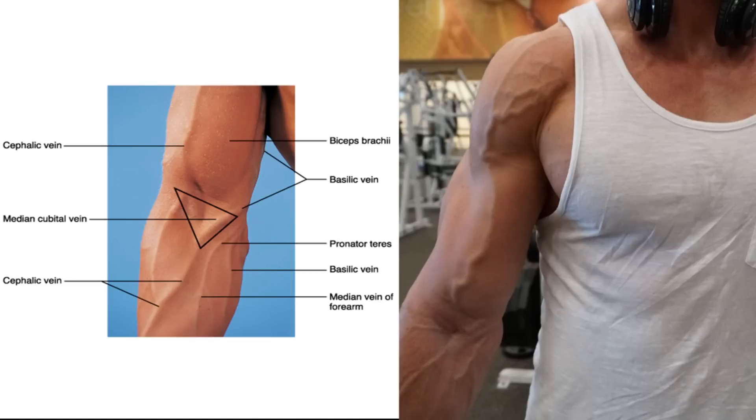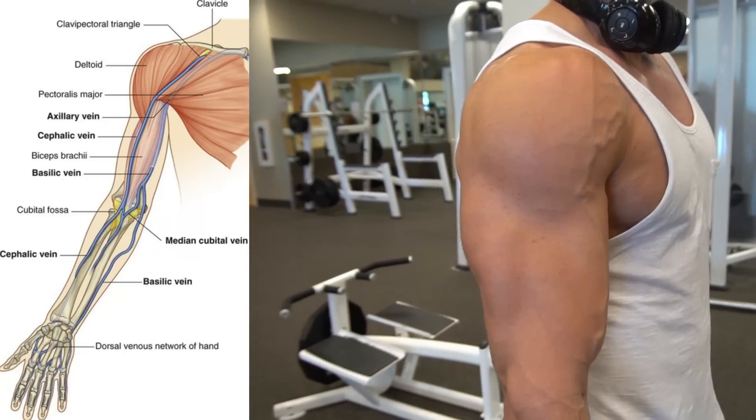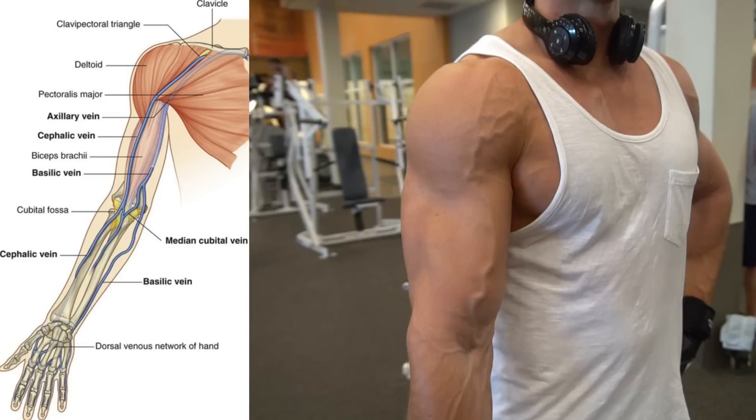What's going on guys, Tro here at Superhuman You. Got a really interesting video today — this was something that fascinated me back when I was in high school because I always wondered why some guys had that really prominent bicep vein and some people didn't. A lot of people think it's genetic, but it's actually not. Everybody has the bicep vein — it's called the cephalic vein — and in this video I'm going to share with you guys the four-step blueprint on how to make the cephalic bicep vein prominent 24 hours a day.